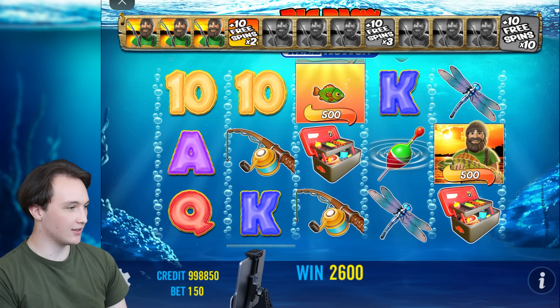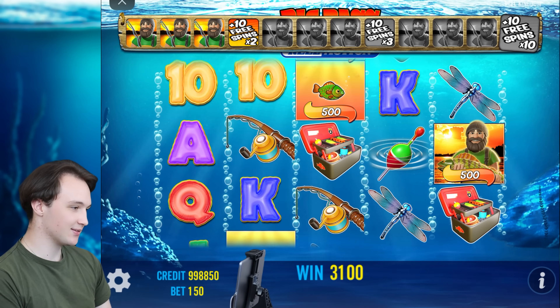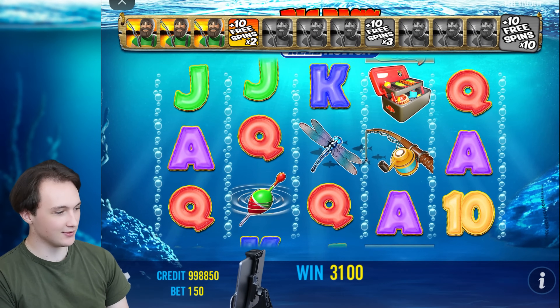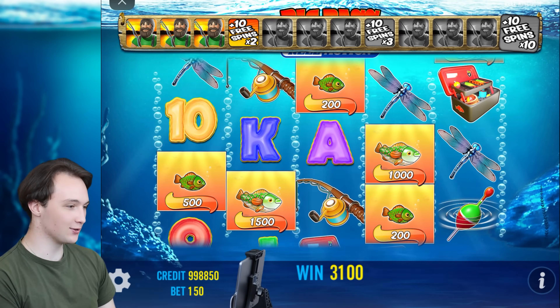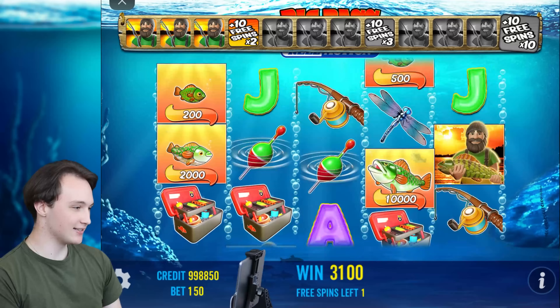We have just won 10 more free spins. It's looking good, it's looking really good. It seems I don't have to know how to fish to catch some good credits here.